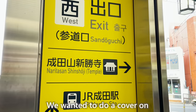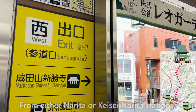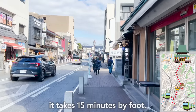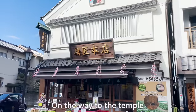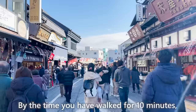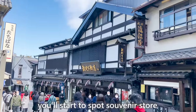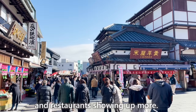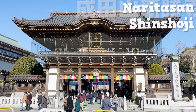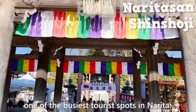We wanted to do a cover on Narita-san Shinshoji Temple today. From either Narita or Keisei Narita stations, it takes 15 minutes by foot. On the way to the temple are numerous retro buildings with Japanese color. By the time you have walked for 10 minutes, you'll start to spot souvenir stores and restaurants showing up more. And now, we are here! This is Narita-san Shinshoji Temple, one of the busiest tourist spots in Narita.